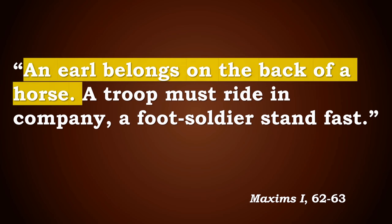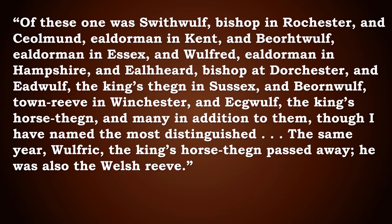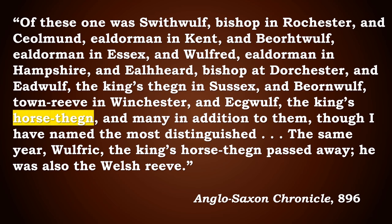Perhaps then it is worth re-analysing how we read the maxim, focusing on the phrase 'an earl belongs on the back of a horse' — because perhaps we are not talking about a special cavalry division, but rather about the fact that nobles, the ealdormen and their retainers, might have been on horseback and expected to pursue a fallen enemy, as they did at Buttington, rather than making some kind of headlong charge as knights would do later. This seems to be backed up by the Anglo-Saxon Chronicle's mention of a 'horse thane' — Ecgwulf was apparently King Alfred's thane of the horses in 896, possibly responsible for breeding or distributing horses to the ealdormen for war.